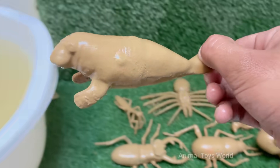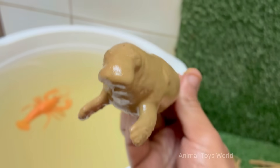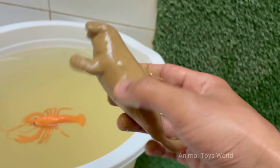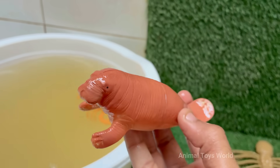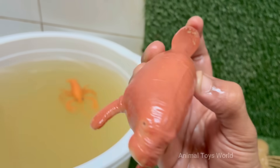Sea lions are found along coastal waters in the Pacific Ocean from North America to South America, and across Asia and Australia. Sea lions face threats from pollution, entanglement in fishing gear, and climate change. The Steller sea lion, the largest species, is listed as near-threatened, with some populations still recovering from past declines.